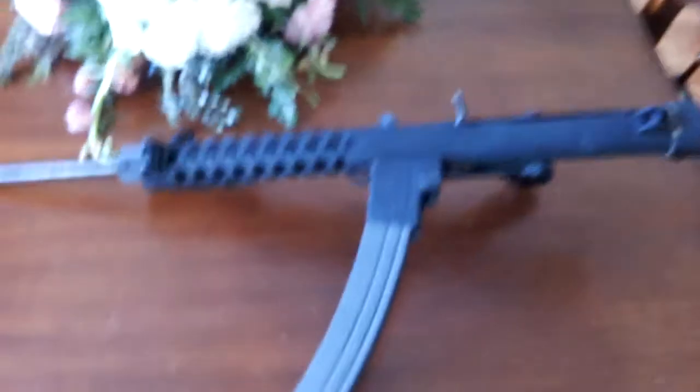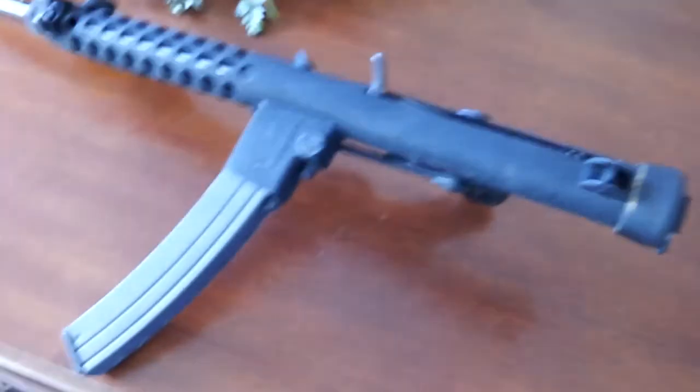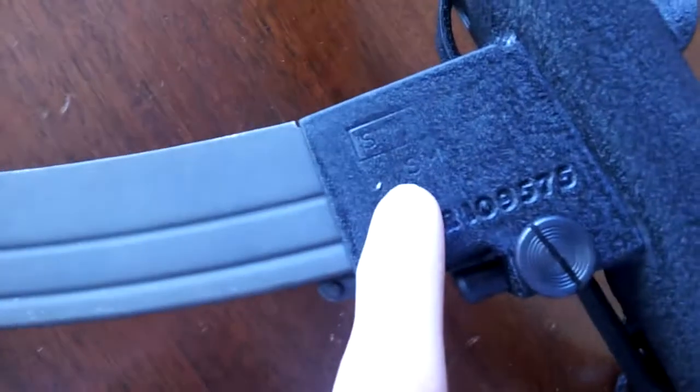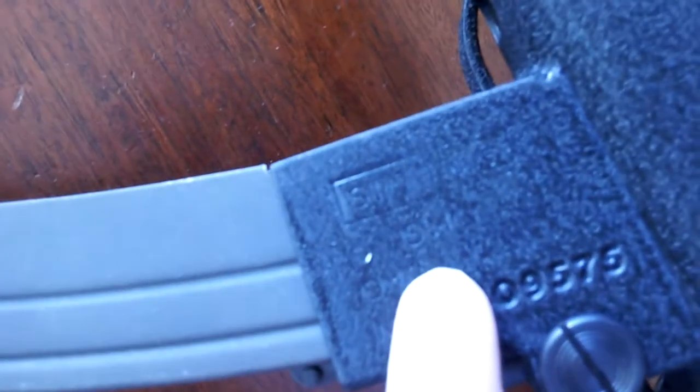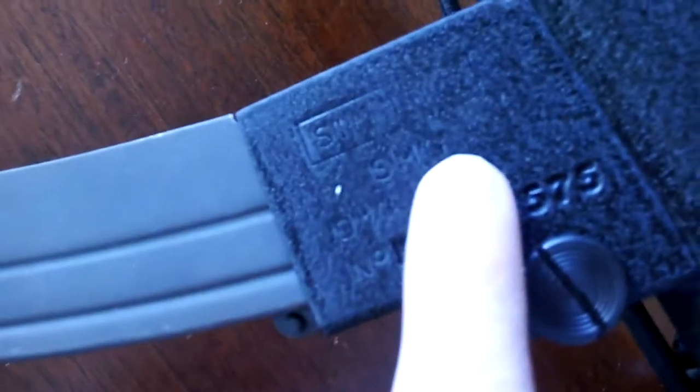Here's my Sterling, manufactured by Wiselight, which is no longer in business. Here's the original Sterling SMG — some machine gun. This is a 34-round clip; it's brand new, about four or five years old, and it has the legal 16-inch barrel on it.